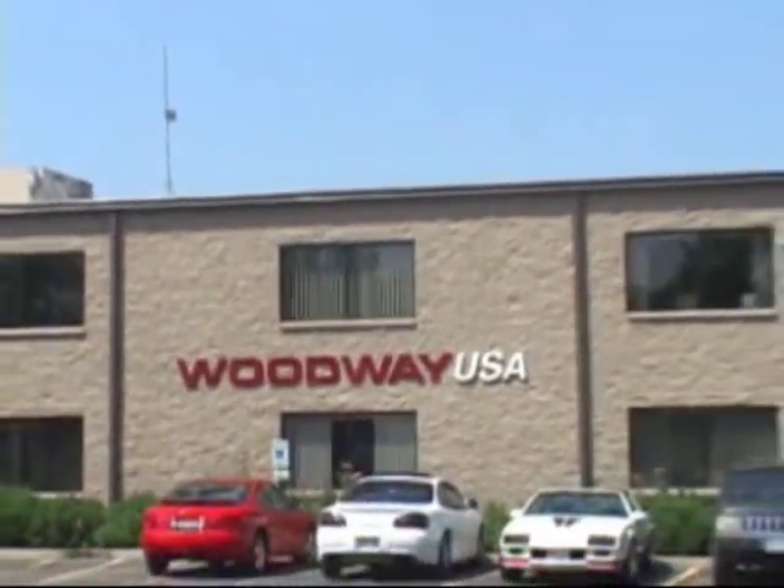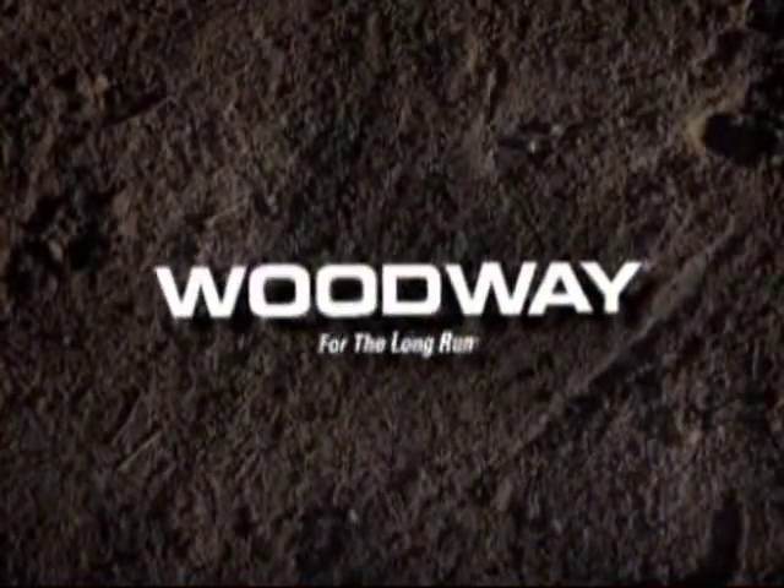Isn't it time you upgraded to a Woodway? Woodway — for the long run.